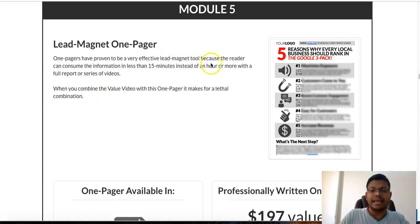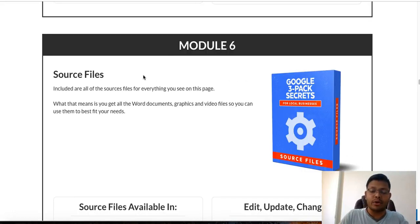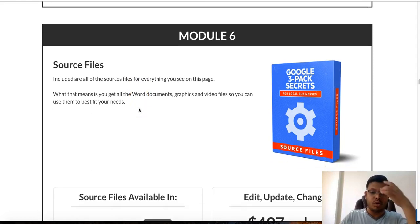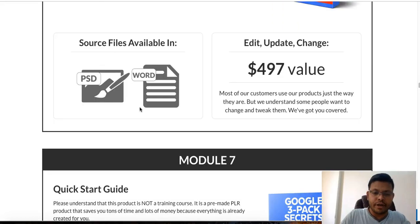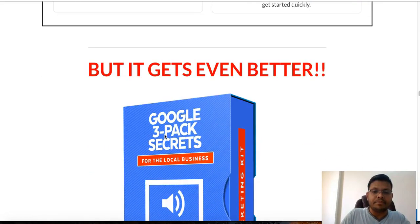Module 6 gives you all the source files — Word documents, graphics, video files — everything so you can use them however you see fit. There's also a quick start guide to give you an idea of how to set everything up so you can get started in the right way.